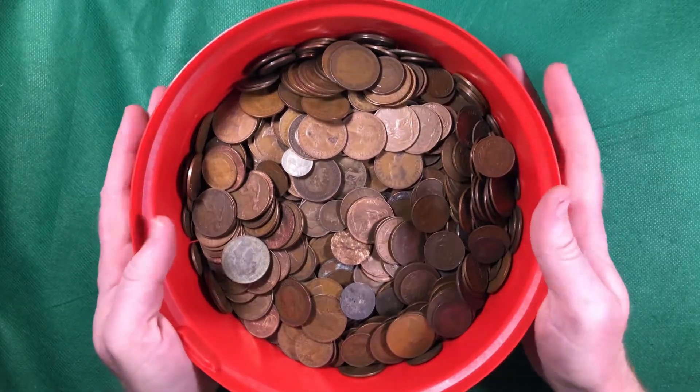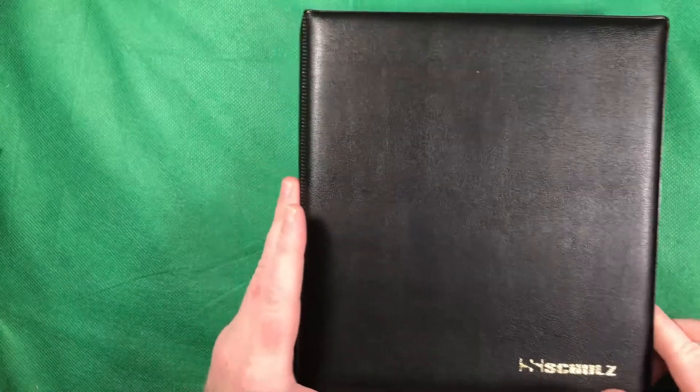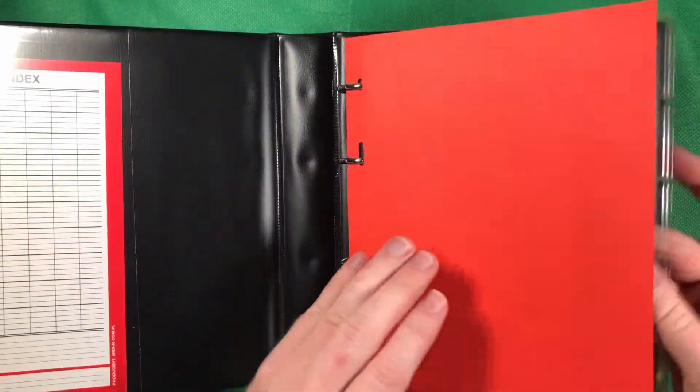We've still got our tub here, sort of full of pre-decimal coins that we're going to look through. And what I've also managed to do is sort out the coins from the last few videos so we can see how we're getting on.